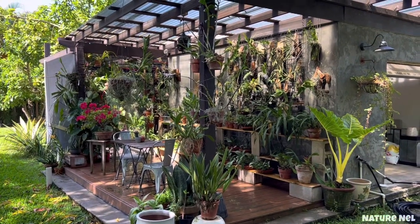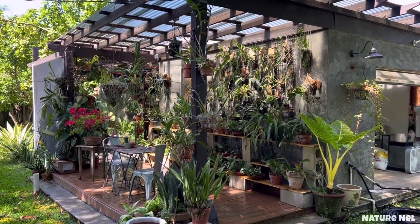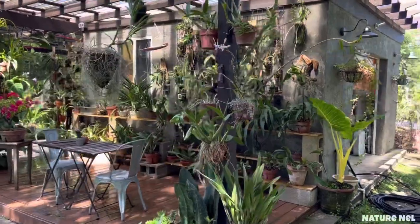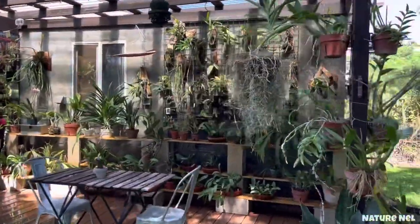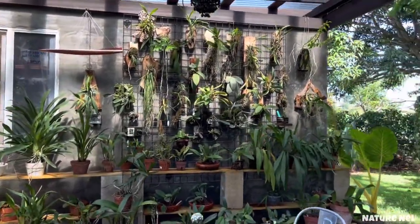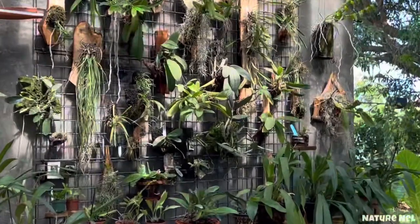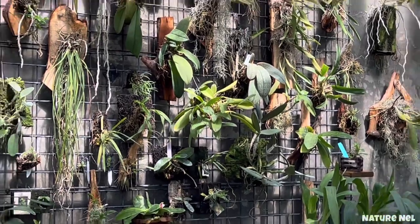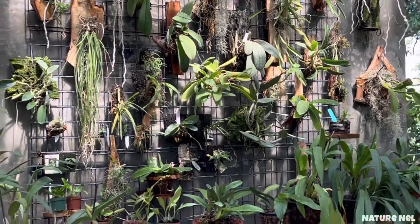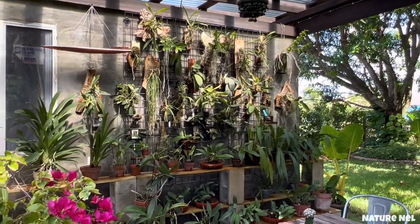Let's start here where I usually begin my what's-in-bloom segments. I want to show you a far view of where I have all my mounts so you can see how everything has grown. For those of you who've been following me for a while, you've been seeing the progress of this area. Even Laz came here the other day and he was amazed — he said wow, this has really grown a lot.